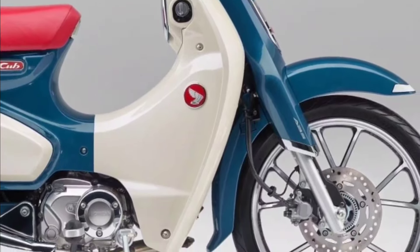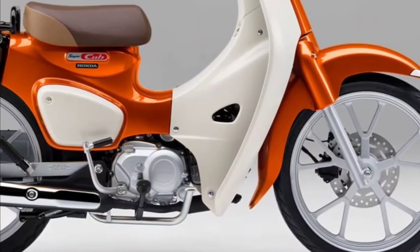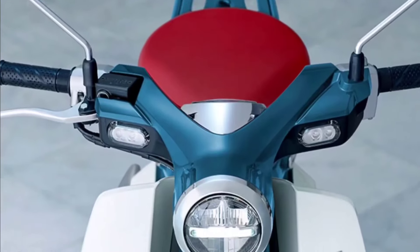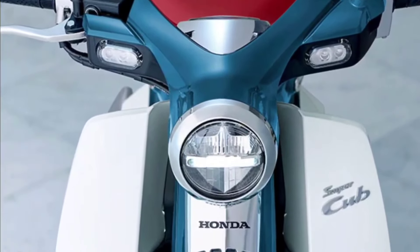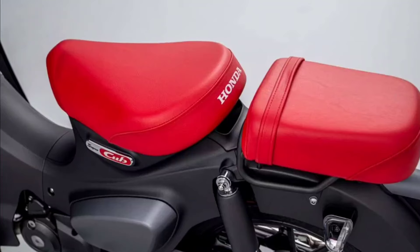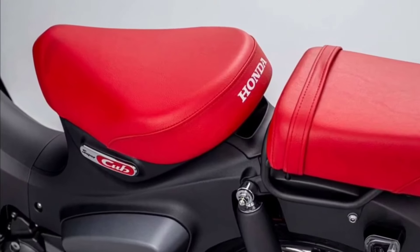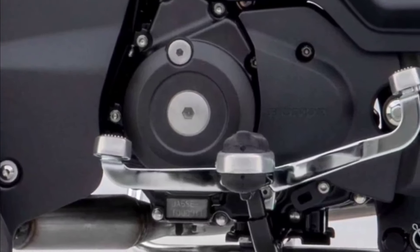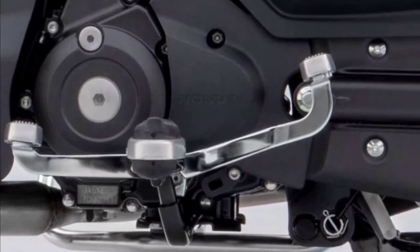The humble Honda Super Cub has come a long way since its introduction back in 1958. Back then it was designed as little more than a commuter with affordability and practicality in mind. These days it's still as practical, but at the same time is seen as a status symbol and a lifestyle icon, available in a myriad of colors.